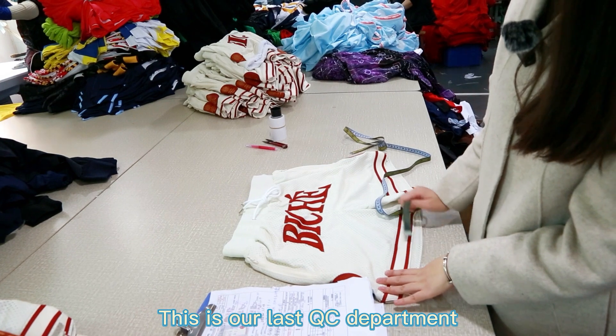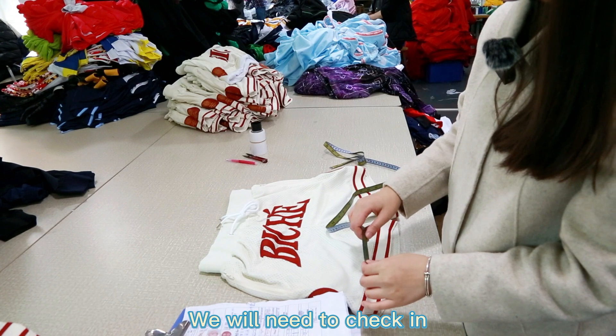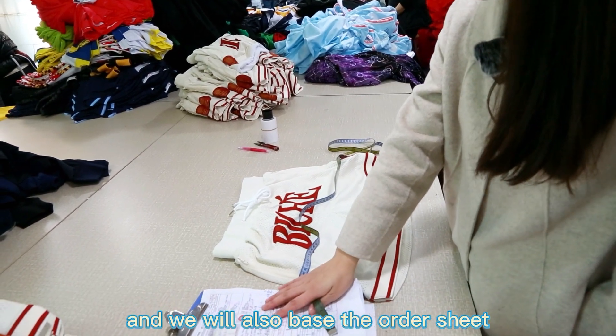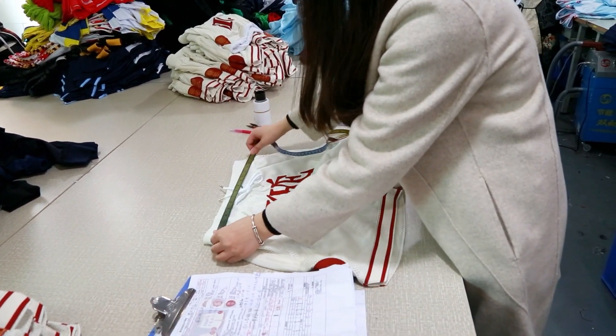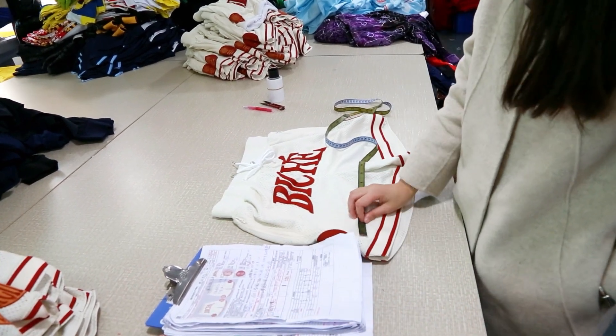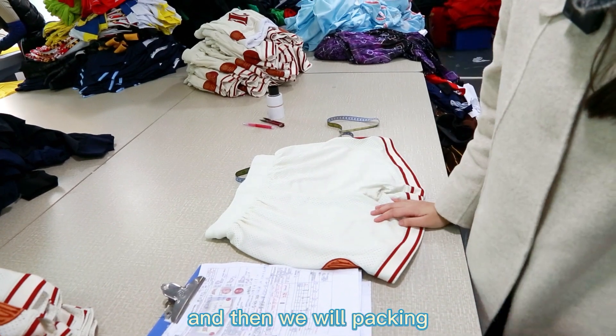This is our last QC department. After the jersey or shorts are finished, we will check in. We will pass the order sheet and check the size, logo, and technique. And then we will pack in.